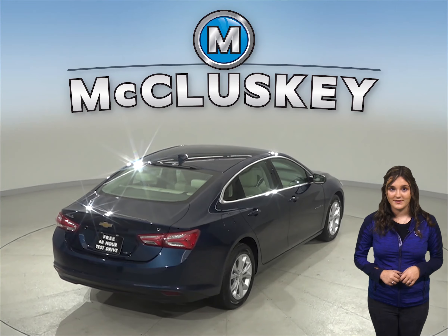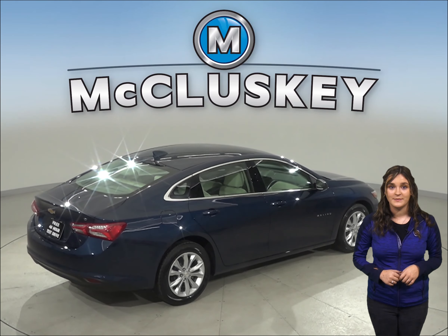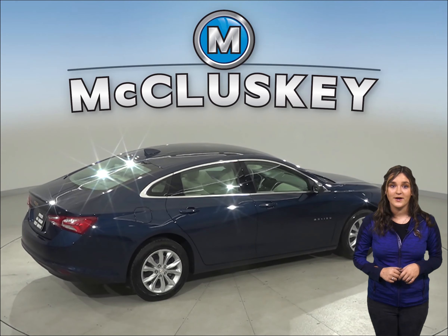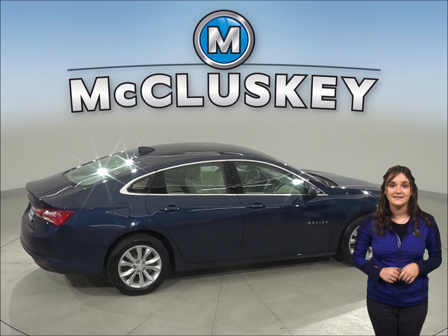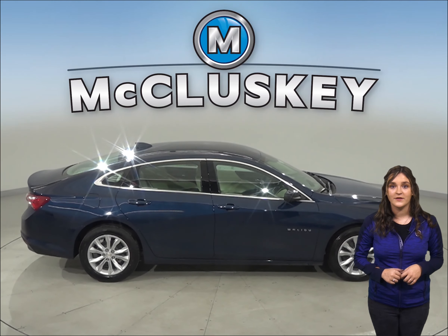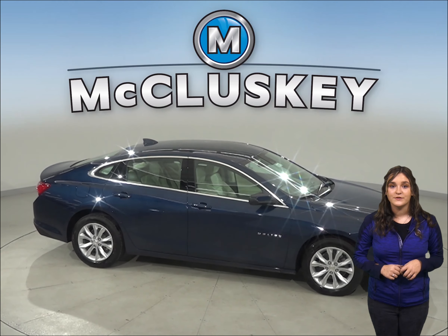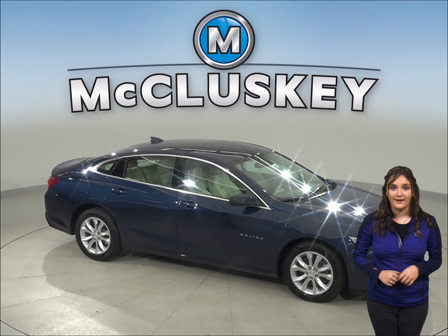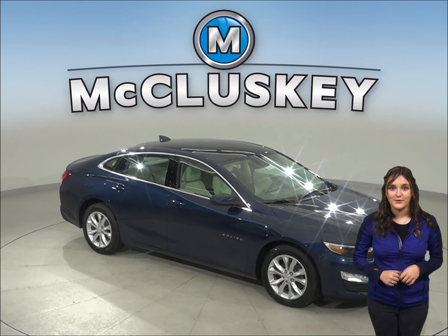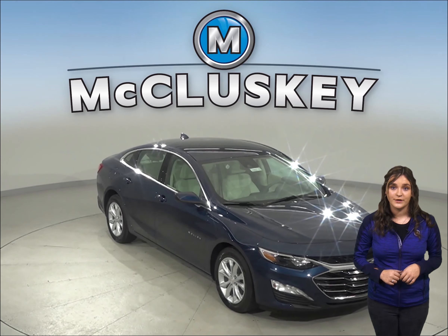The Toyota Corolla doesn't have this. The Chevrolet Malibu L and LS trim standard tires provide better handling and have a low 60 series profile that provides a stiffer sidewall than the largest tires available on the Toyota Corolla. For a smoother ride and more stable handling, the Chevrolet Malibu's wheelbase is 5.1 inches longer than the Toyota Corolla.